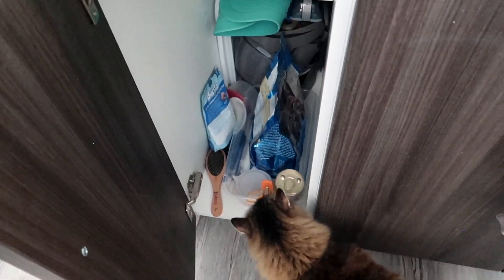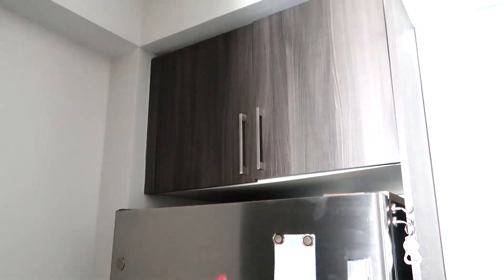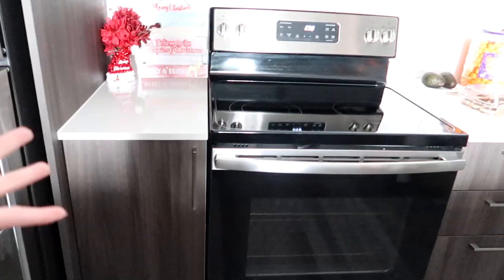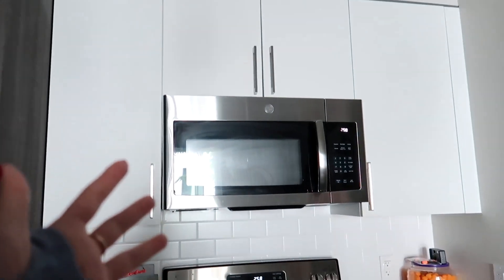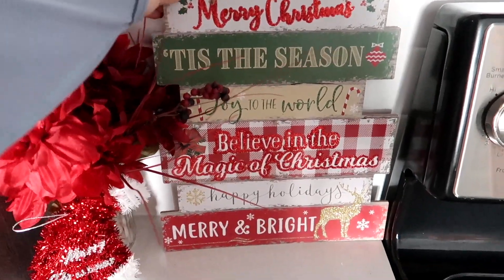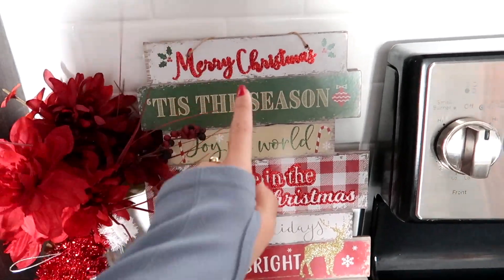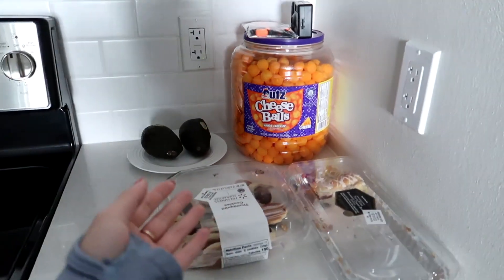We do have a dishwasher, which is really nice. We have all our soaps and stuff down here. This is Leo's little area where he has his food. What's also nice is we have storage in here, and on this side we have more storage, our fridge, oven, stove, and microwave. This is our little Christmas corner — I got these signs from the Dollar Tree. I always get little seasonal signs just to decorate a corner.